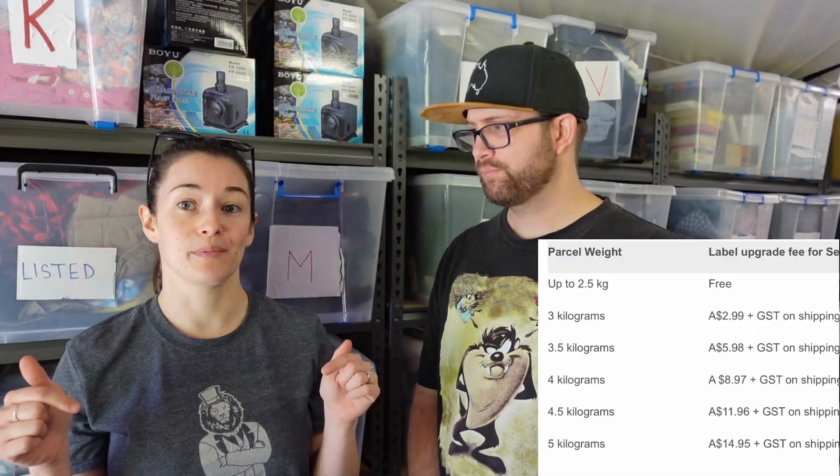There is a table down below you can click on to see what the rates are. We also asked them about if they're going to be partnering with any other companies, because obviously there's a lot of regional people that can't access Sendle at the moment. They did say that they are looking into either expanding the range with Sendle or partnering with someone like Australia Post to cover those regions that are currently not covered, because they do realize that is a massive part of Australia. But at the moment it's Sendle, so we'll deal with Sendle for now.